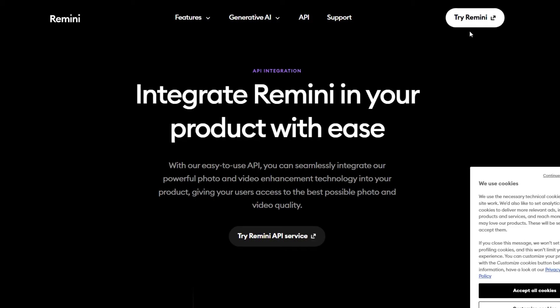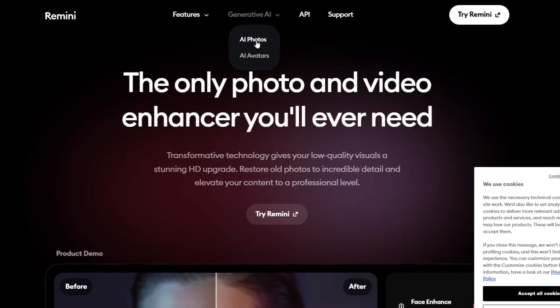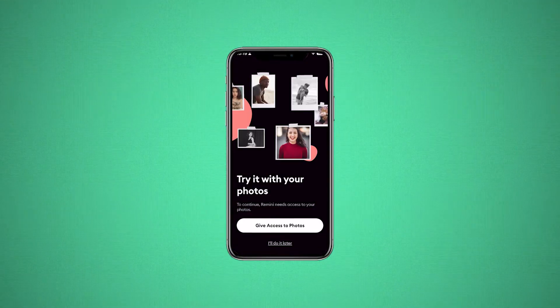Now this next part is what I'm really interested in: the generative AI. Let's go to AI photos. It's available on mobile only, so I'm going to head over to my phone now and show you how it works. Download the app, open it up, get started, give access to photos.